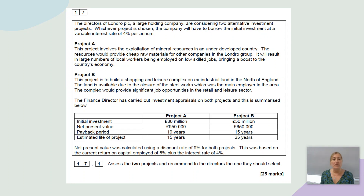The other choice is project B, which is to build a shopping and leisure complex on ex-industrial land in the north of England. The land is available due to the closure of the steelworks, which was the main employer in the area, and the complex would provide significant job opportunities in the retail and leisure sector. The FD has carried out investment appraisals on both projects and that's been summarised below.